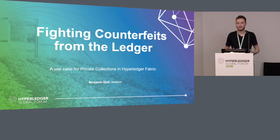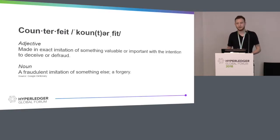If you haven't gotten involved in any of the working groups, go check them out — it's really worth it. So let's get started. First: counterfeits.